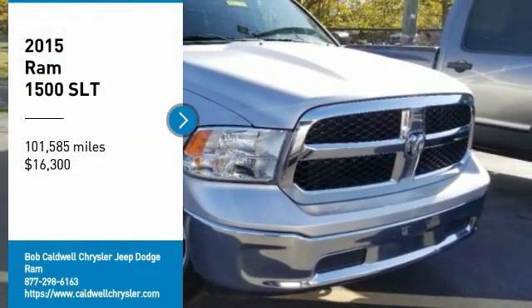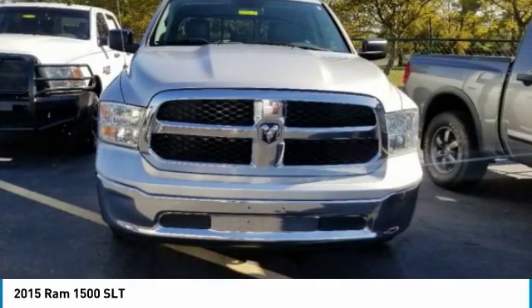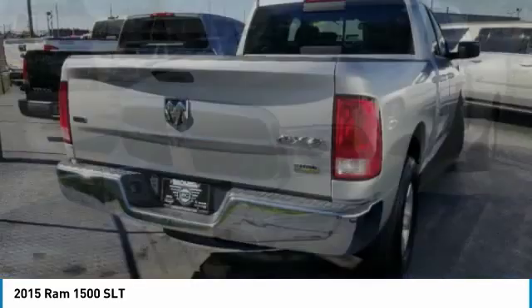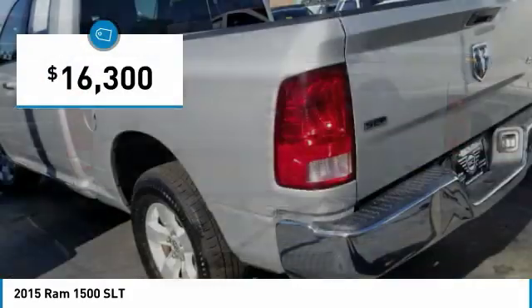We are pleased to show you the 2015 Ram 1500. The Ram 1500 went against the Chevrolet Silverado, Ford F-150, and Toyota Tundra, which are all excellent trucks in their own light. The Ram took home the prize for its well-rounded strengths and is priced below $20,000.